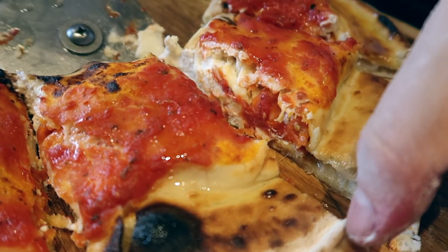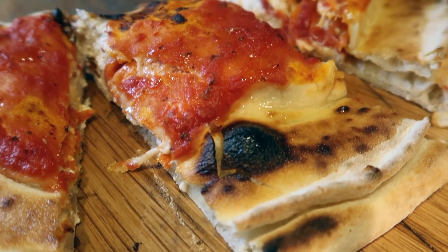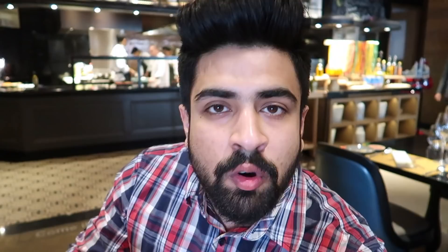This kind of calzone you eat like a sandwich — by hand, not by fork. The calzone is ready and we're supposed to have it by hand. Italians generally use fork and knife, but the chef specially told us to have this one by hand. You've seen all the ingredients already, so let's see how the taste is.